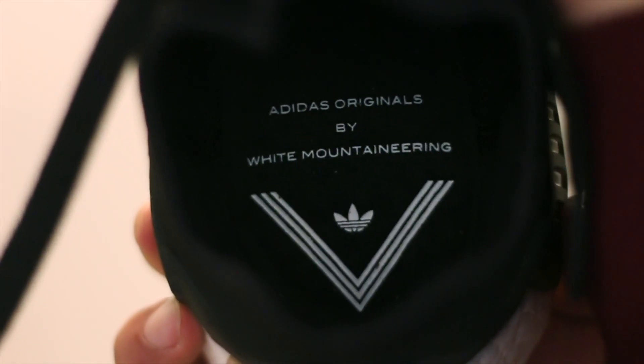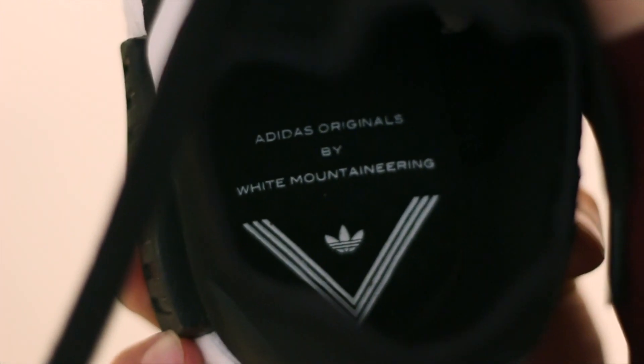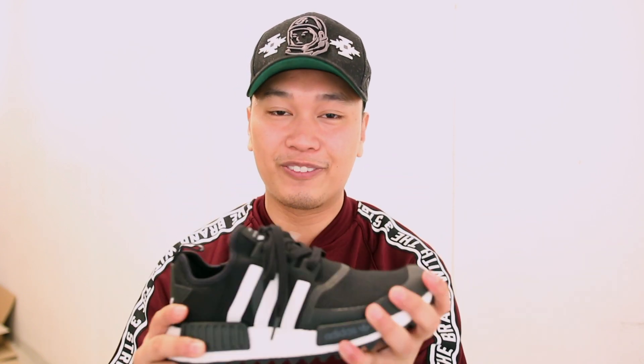There are still no insoles, and you will not be able to see the boost this time around, but you will see the logo. And that pretty much does it for the review of the Adidas NMD White Mountaineering Trail. Let me know how you guys feel about this, especially the hiking-inspired outsole. I personally am not a fan of it, but in terms of durability this will definitely last longer than all the previous NMDs we've received from Adidas.